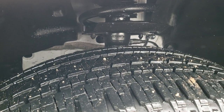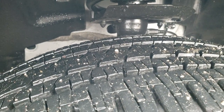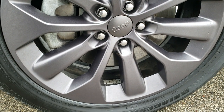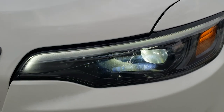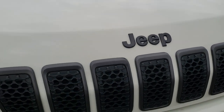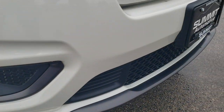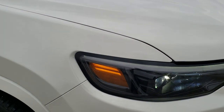It has Bridgestone Dueler HL 235/50 R19 tires with about 70–80% of the tread left on them. Factory granite crystal 19 inch painted rims with no scuffs or scrapes. Part of that High Altitude package you get the LED headlamps, LED running lights, and LED fog lamps. The 7-slotted grille with the granite crystal Jeep logo and grille inserts, as well as the lower valence in granite crystal too. White Pearl is the color. Didn't see any dents or dings or cracks on that front bumper.